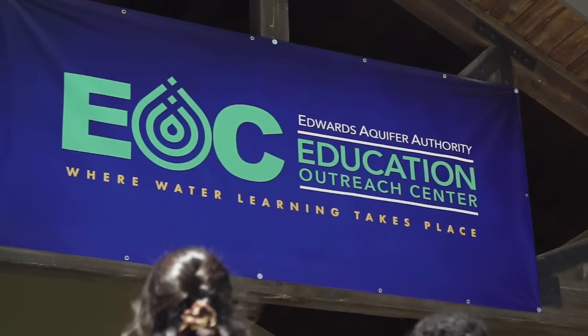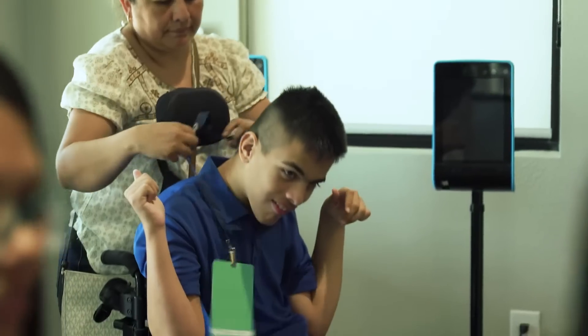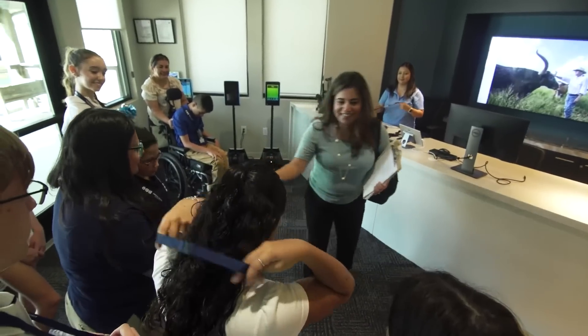Hi, welcome to the EOC today. Hi, I'm Ms. Lopez. I'm here with my group. We'd like to check in. Awesome. We have your badges here for you.